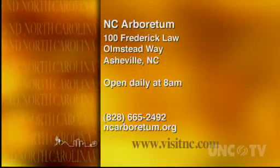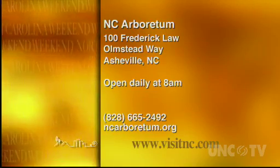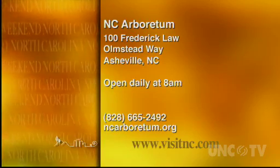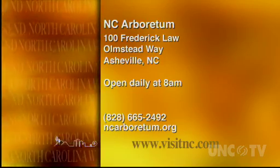The North Carolina Arboretum is located just south of Asheville on Highway 191 and they're open daily at 8 a.m. For more information, give them a call at 828-665-2492 or go to their website at ncarboretum.org.